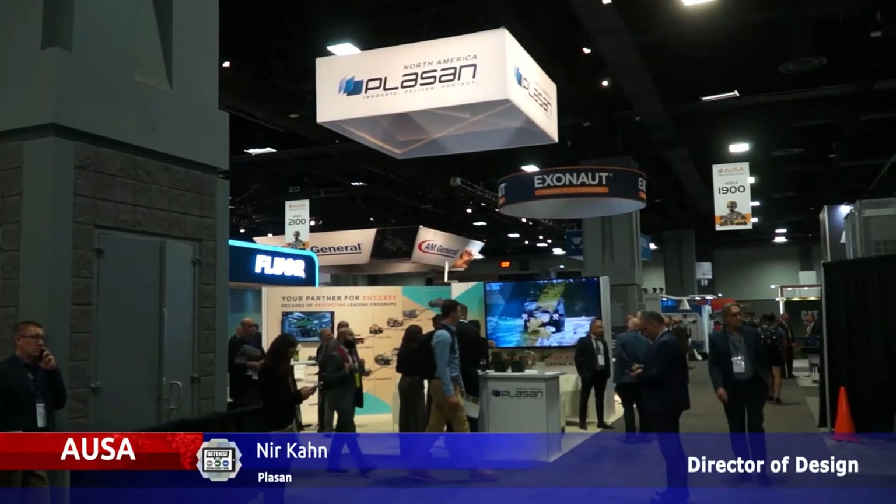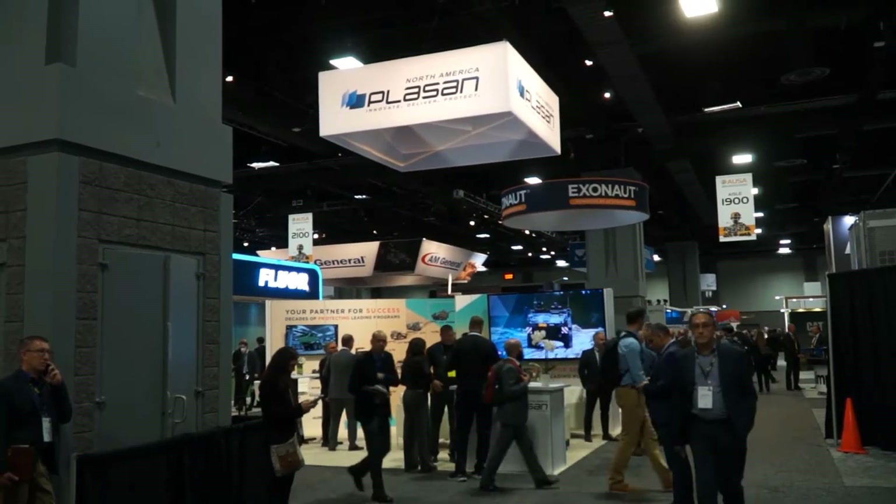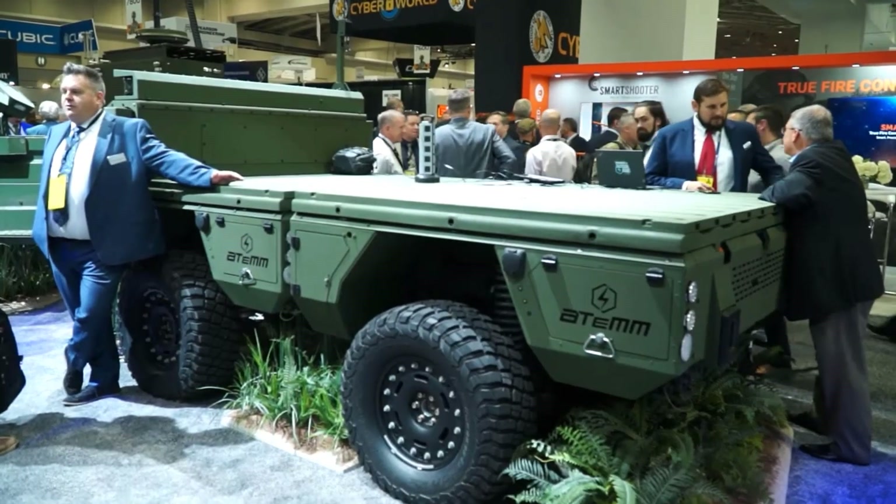I'm Nir Khan, Director of Design for PLASAN. As always, we're showing a few different things here. One of the products we're showing is the Atom. One of the main vehicles is actually up on display on the GM Defence stand.